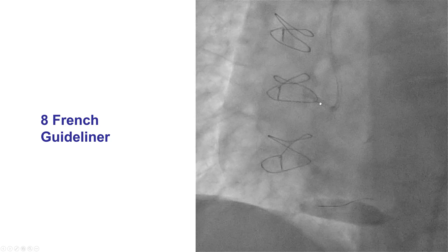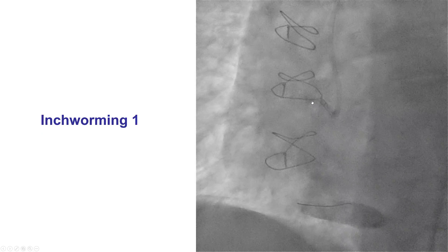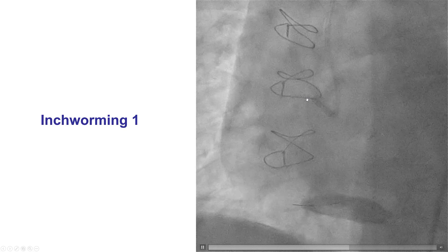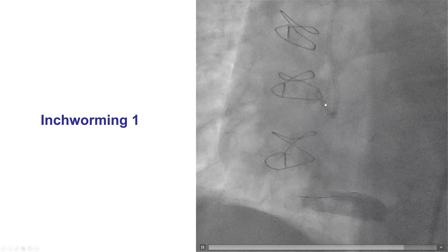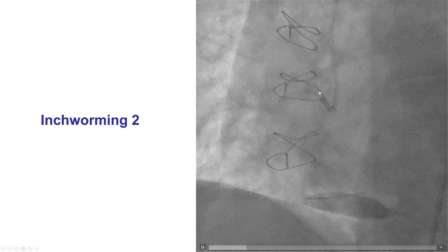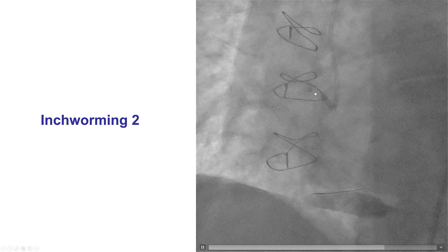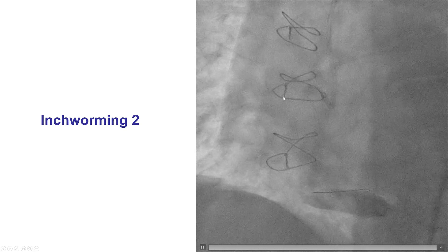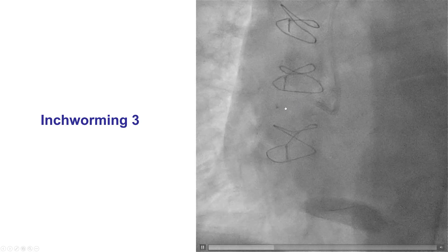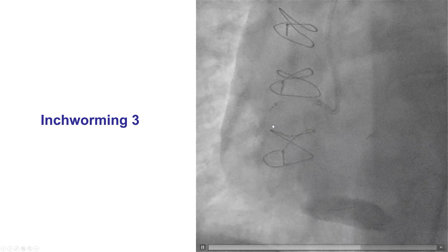We used an 8-French GuideLiner and then used the inchworm technique to deliver it further down: balloon inflated, deflated, and once deflated, the guide extension was advanced. We repeated the process — inflate, deflate, advance — and every time the guide extension moved a little more forward. Eventually we were able to bring it essentially all the way inside the aneurysm and close to the distal edge of the aneurysm.